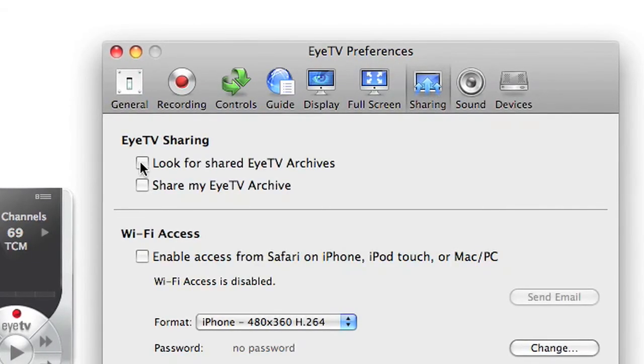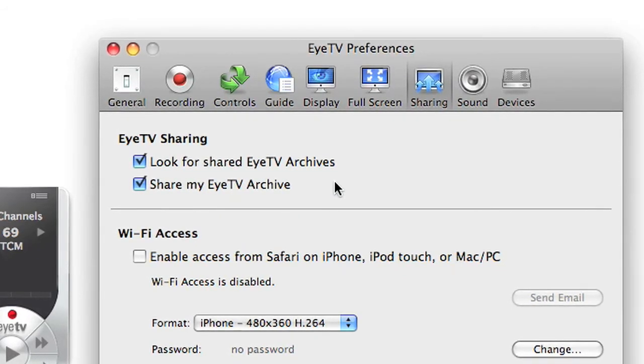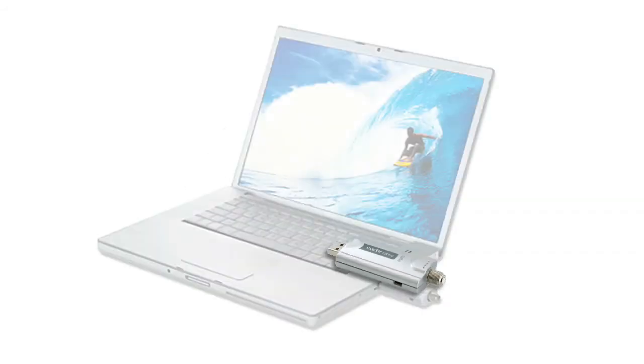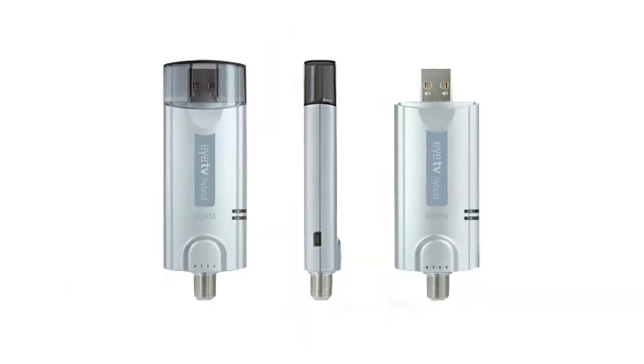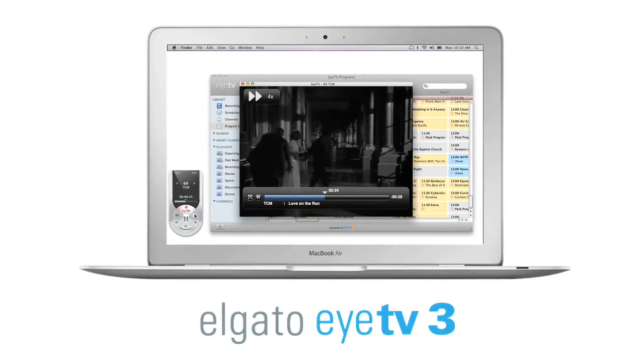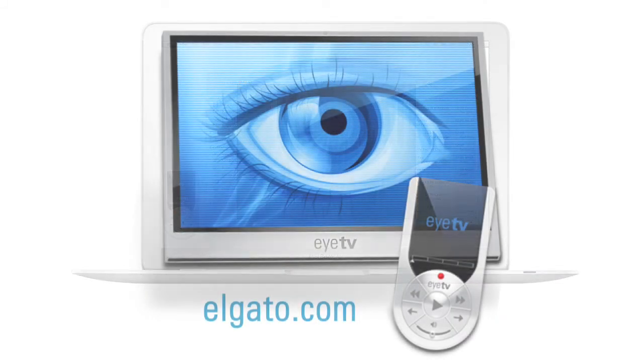Share your recordings with other Macs on your network using EyeTV software just like in iTunes. EyeTV software comes with all of Elgato's TV tuners and is also compatible with selected third-party TV tuners. For more information on this and all of the features of the EyeTV software, visit elgato.com.